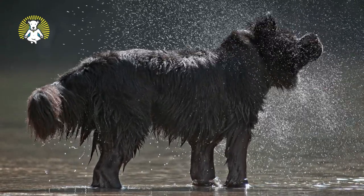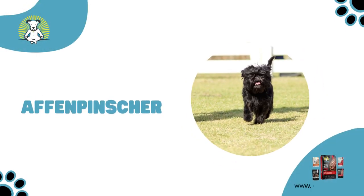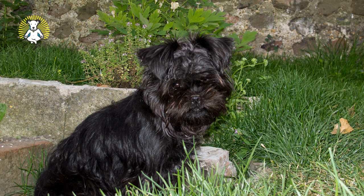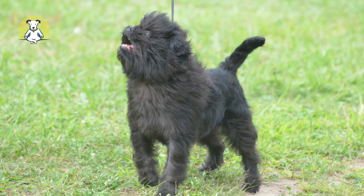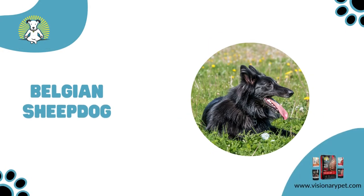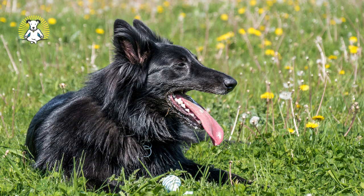Affenpinscher. Affenpinscher is German for 'monkey terrier,' which is understandable once you see their adorable pushed-in face. Affenpinschers have strong, bold temperaments and are charming and entertaining companions. Their wiry coat requires bi-weekly brushing to prevent mats and needs trimming every few months.